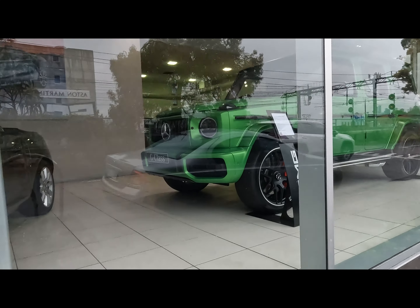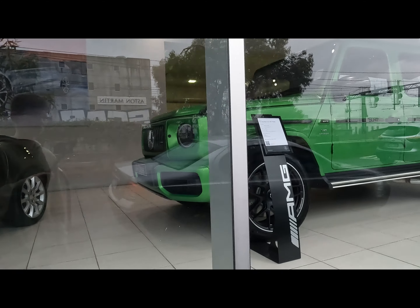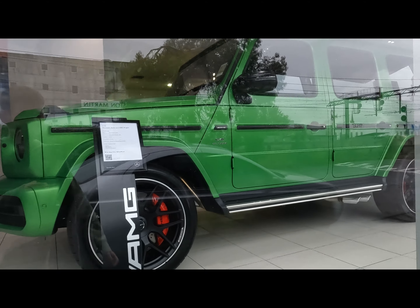Stopping by just where the Mercedes dealership is — there is this green Mercedes G-Wagon priced at $436,000. Wow, that's expensive.